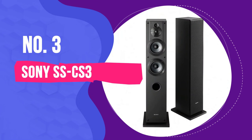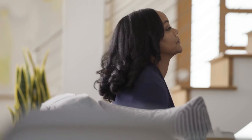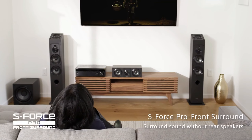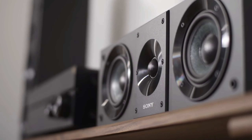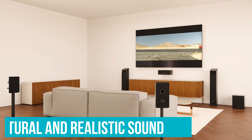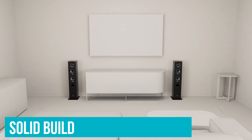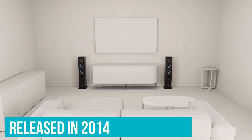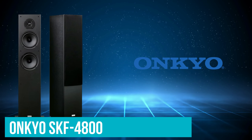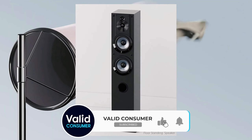Number 3: Sony SS CS3. We recently re-evaluated our budget floor standing speaker options. While there were plenty of models available, we thought we could do better and find a model that would just knock it out of the park — and we did. The Sony SS CS3s are everything we want from an affordable pair of speakers, delivering clean and clear sound quality that feels natural and realistic. Unlike many inexpensive speakers, the SS CS3s have a solid build and looks that are as clean as the sound. They are quite old now, released in 2014, but they have aged spectacularly well.